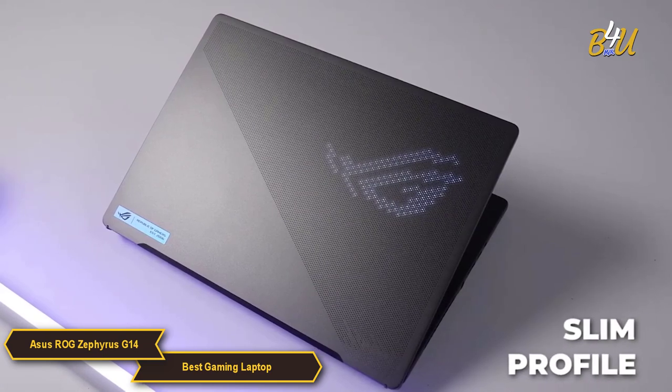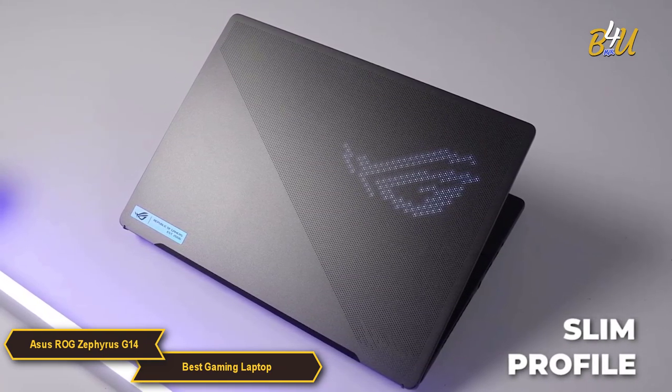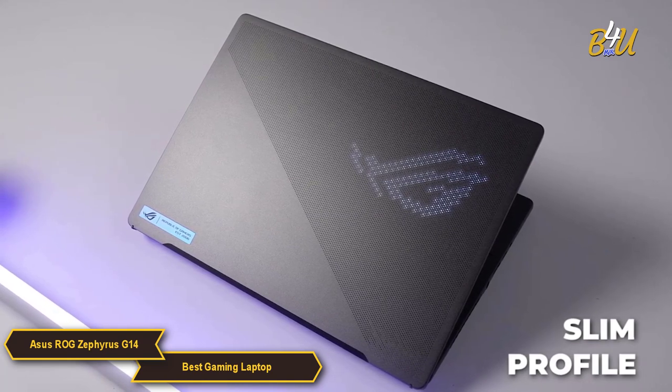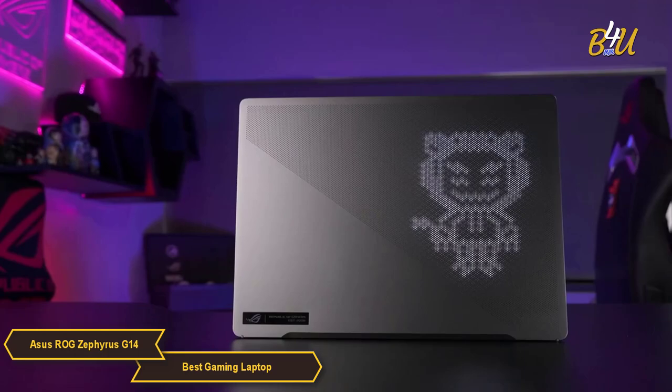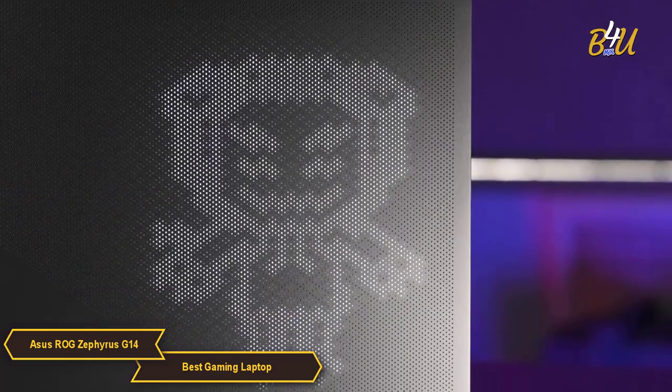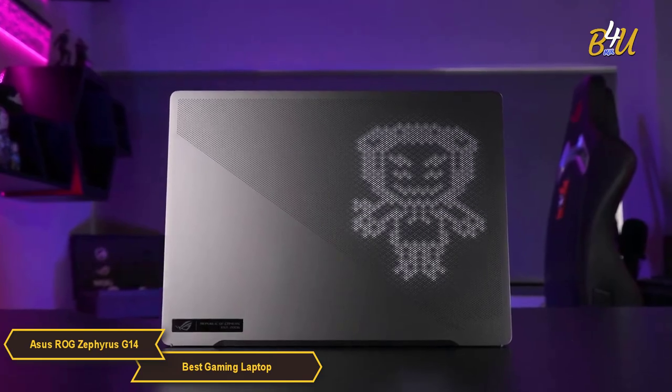Its slim profile and lightweight make it an easy travel companion, while its robust build quality withstands the rigors of on-the-go use. The LED Anime Matrix display on the lid adds a unique, customizable element, allowing users to express their style with dynamic light patterns.